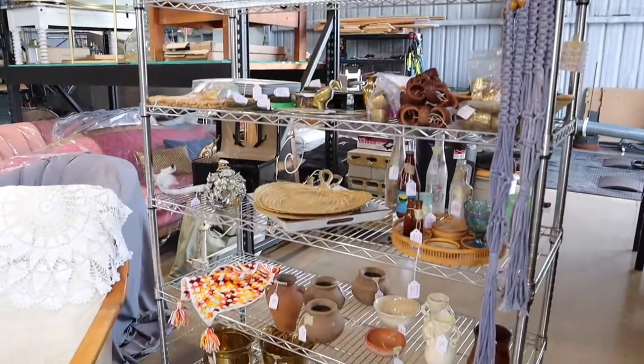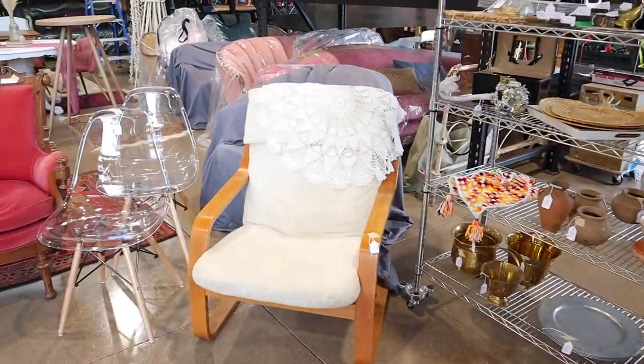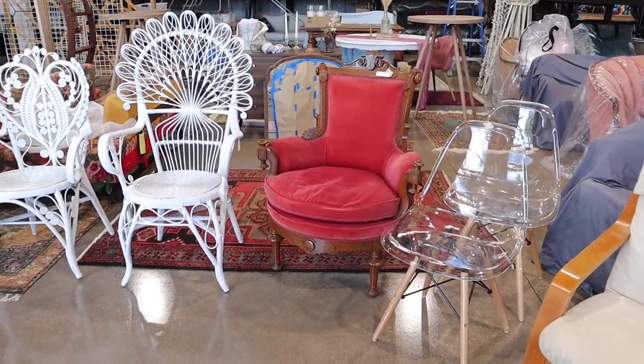I extended the sale to Sunday. Some stuff is definitely gone, but I still have some things on the racks and added in a couple of newbies.